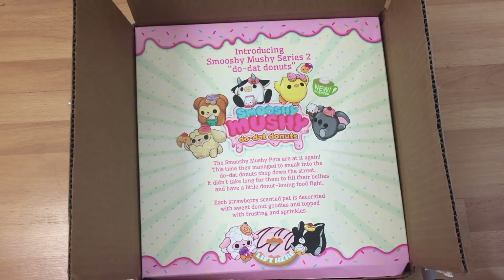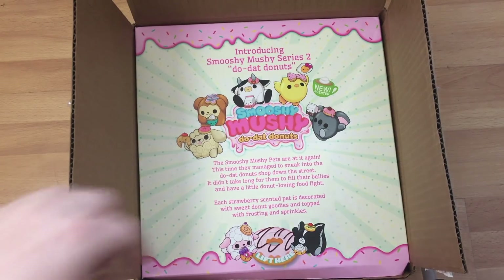Hey guys, it's Holly and today I'm super excited because I have a package from Smushy Mushy. I did a video before and I freaked out and I'm probably gonna freak out in this video because I love them so so much. This is a new series called Doodat Donuts — every strawberry scented pet is decorated with a sweet donut goodie and topped with frosting and sprinkles. I am so ready for this, so let's go ahead and open it.